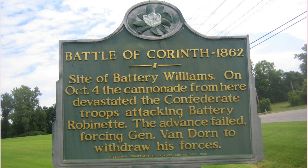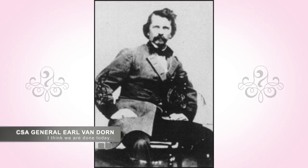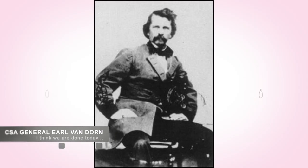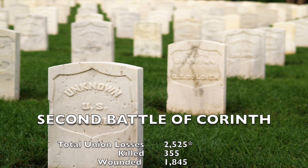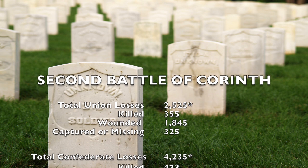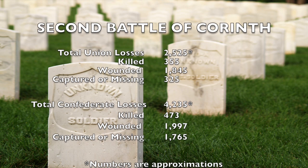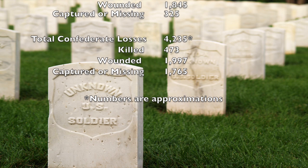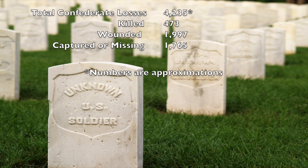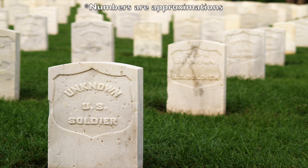The Confederates soon found themselves the recipient of a Union counterattack that successfully drove them from Battery Powell and then from all of Corinth. By noon, General Van Dorn had determined that he would not be successful and withdrew from the city. The final casualties were 2,525 Union troops, including 355 killed, 1,845 wounded, and 325 captured or missing. Total Confederate casualties were 4,235, including 473 killed, 1,997 wounded, and 1,765 captured or missing.